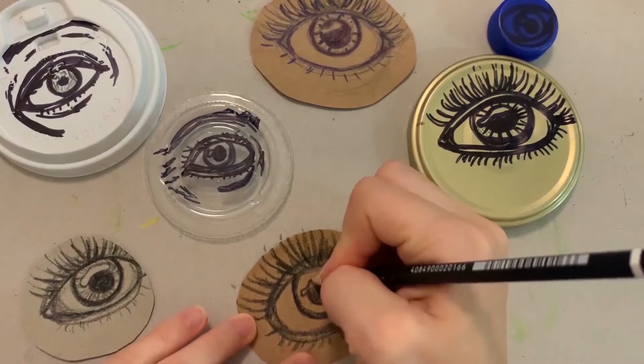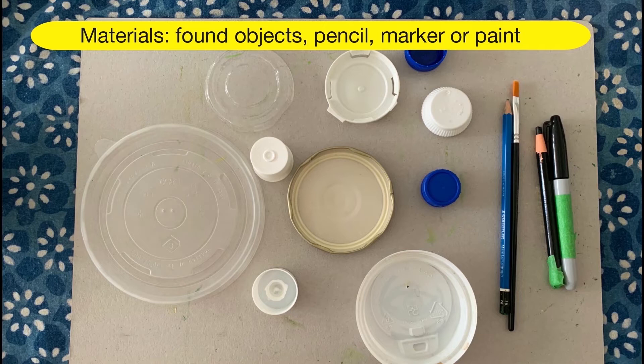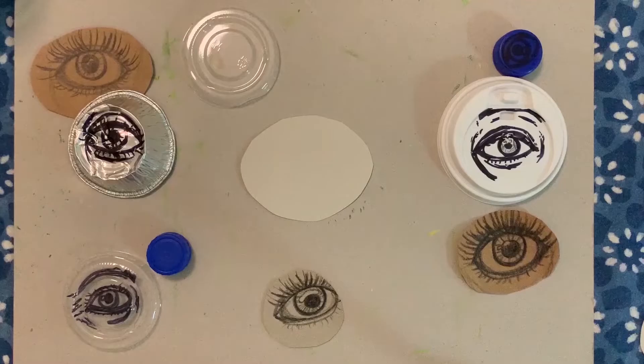I never knew art could be made out of everyday materials and found objects like shells. Today, we are going to think about using found objects in our homes as a canvas for an artwork. Let's look around our house for bottle caps and found objects. Like the artist, we will try to capture the tiny distinctive characteristics of a person's eye. We will draw lines, curves and add highlights, shadows and contours. Materials needed: found objects, pencil, marker or paint.